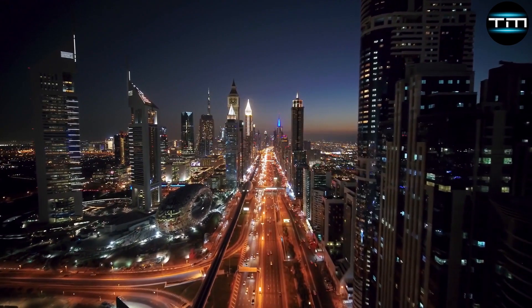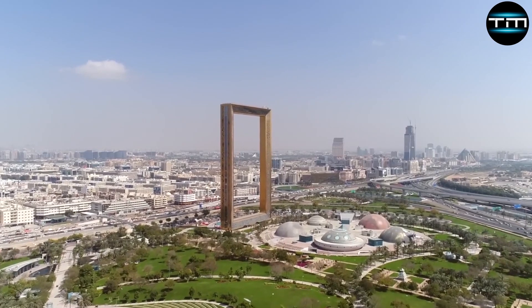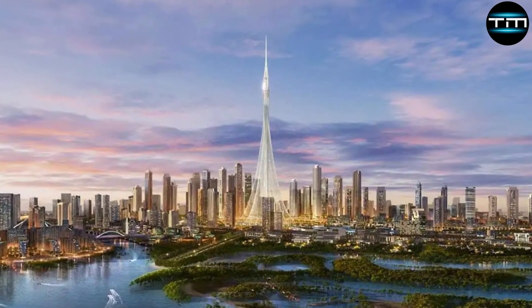The future of Dubai's skyline is bright, with continuous advancements in architecture and technology.